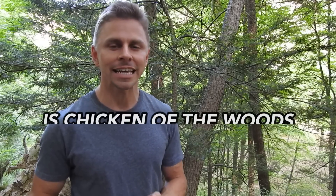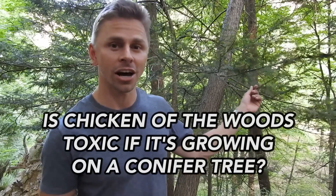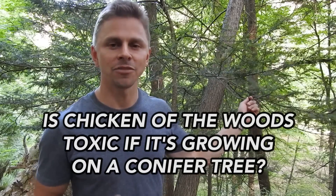Greetings everyone, I'm Adam Harriton. In this video I'm going to address a common question that foragers ask: is chicken of the woods toxic if it's growing on a conifer tree? To give you an answer I have to provide some context.